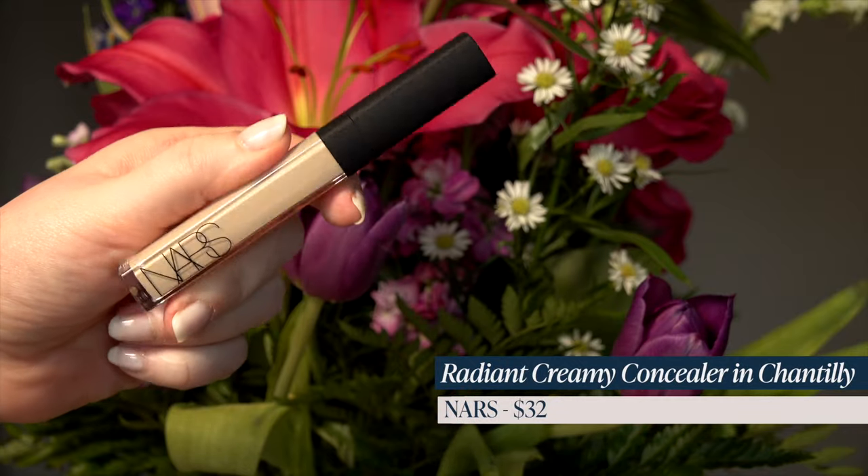The shade is Chantilly. I wear the same shade, Chantilly, in the NARS Radiant Creamy Concealer. This is my Holy Grail concealer, so I restocked that one as well. I always love to restock concealers — I throw them out before they go bad. Especially those with a doe-foot applicator, it's a lot better to restock them sooner rather than later since they are touching your skin. And please do not share them with people.